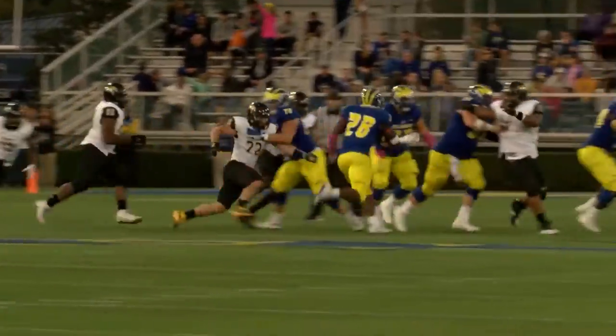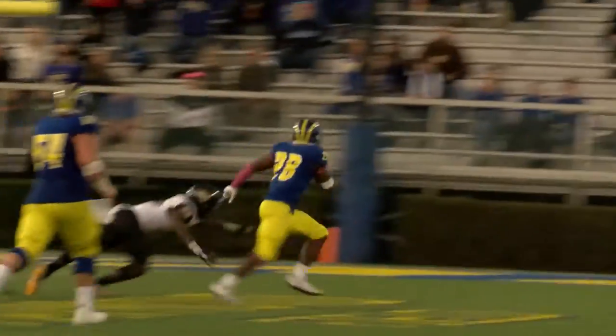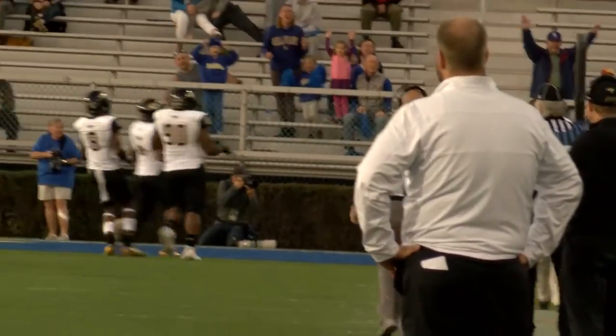Give to Jefferson up the middle — 35, 30, 25 — breaks it to the outside! 15, 10, 5 — touchdown!